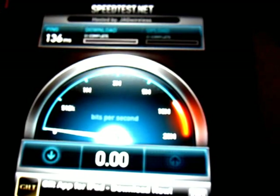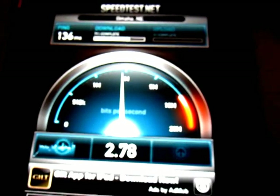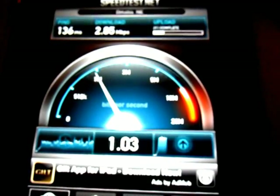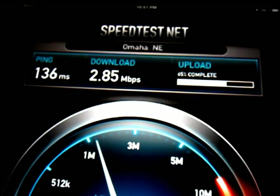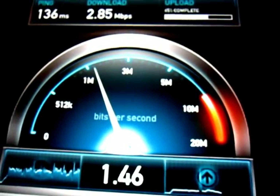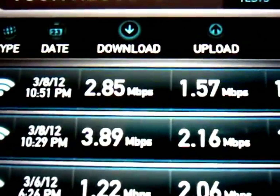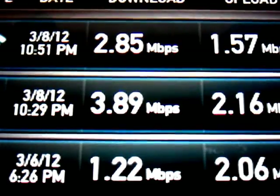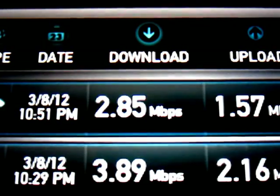I'm reaching speeds of around 3.5 Mbps. Speeds really vary, but the results are good. As you can see from the speed tests I ran tonight, those are the speeds I've been getting. And as you can see, it works.